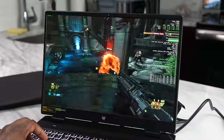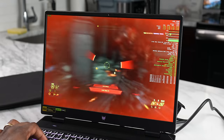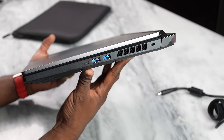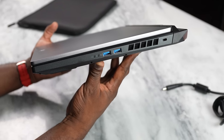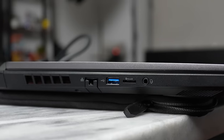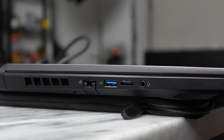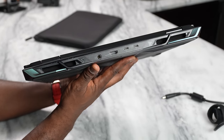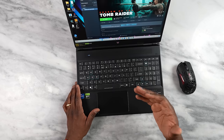This system also has a ton of ports. On the right side you've got two USB-A 3.2 ports. On the left side there's one additional USB-A 3.2 port, a micro SD card slot, and a combined headphone and mic jack. On the rear you have HDMI 2.1 output as well as Thunderbolt 4.0, giving you 40 gigabytes per second output and the ability to connect to an external monitor.